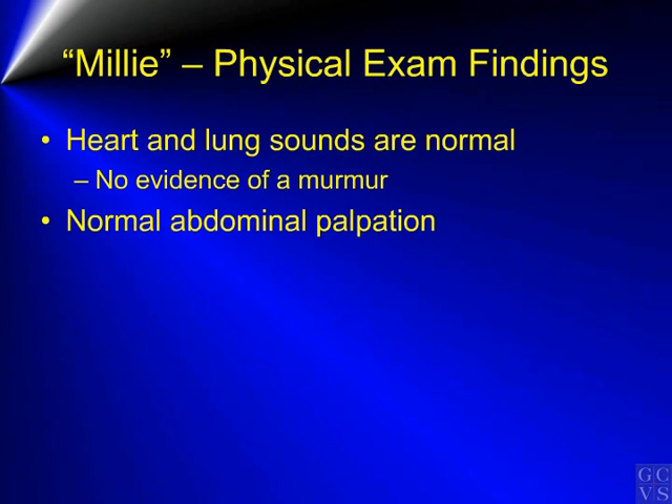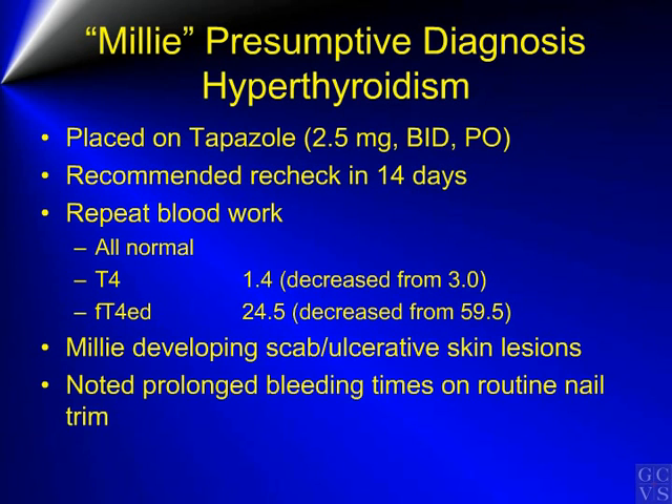On physical examination, the heart and lung sounds were normal. There was no evidence of a murmur. The abdominal palpation was also normal. Millie was presumed to be hyperthyroid based on the blood work and clinical signs, and was placed on 2.5 mg of tapazole given BID per os.